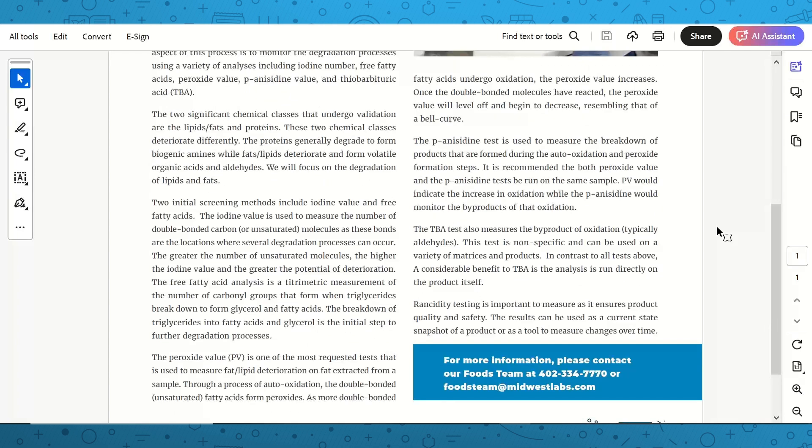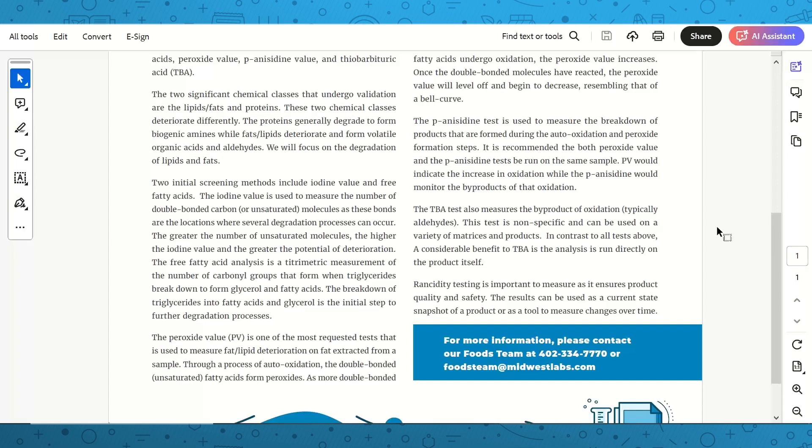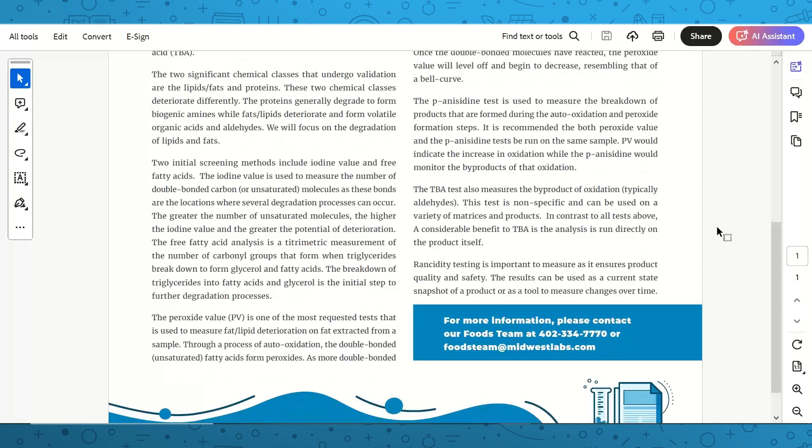The two significant chemical classes that undergo oxidation are lipids and fats, and proteins. Proteins generally degrade to form biogenic amines, while fats and lipids deteriorate to form volatile organic acids and aldehydes. For initial screening of lipid and fat degradation, two methods are used: iodine value measures the number of double-bonded carbon or unsaturated molecules — these bonds are where degradation occurs. The greater the number of unsaturated molecules, the higher the iodine value and the greater the potential for deterioration.